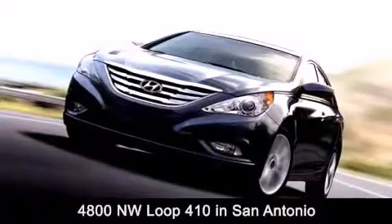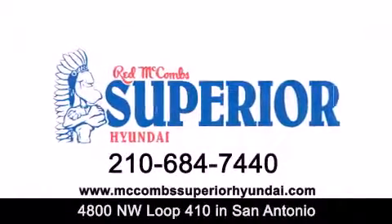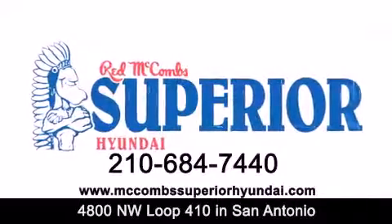Contact us today to find out about our specials or visit us at McCombsSuperiorHyundai.com. Red McCombs Superior Hyundai — when you deal with Red, the deal gets done.